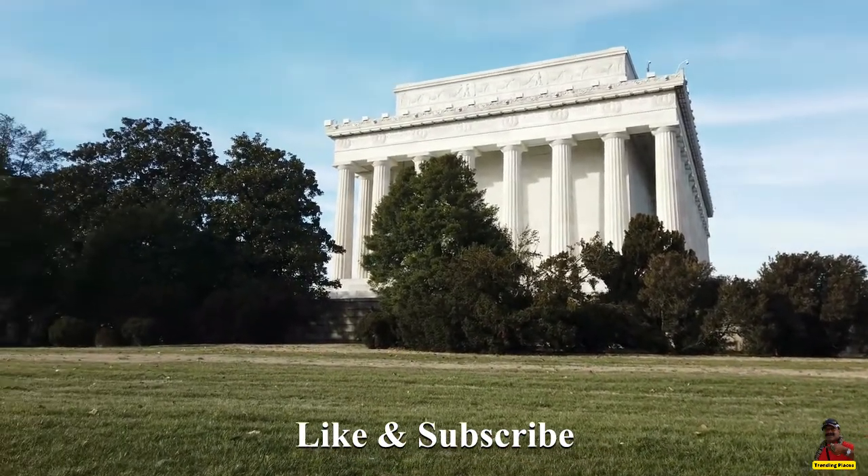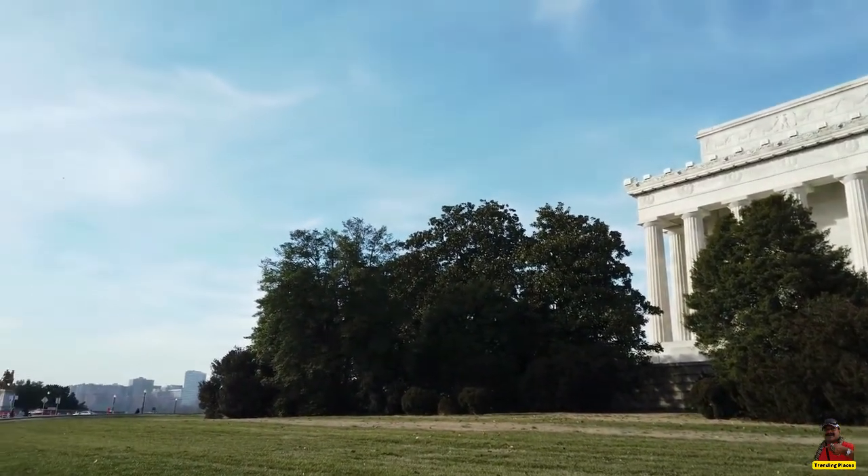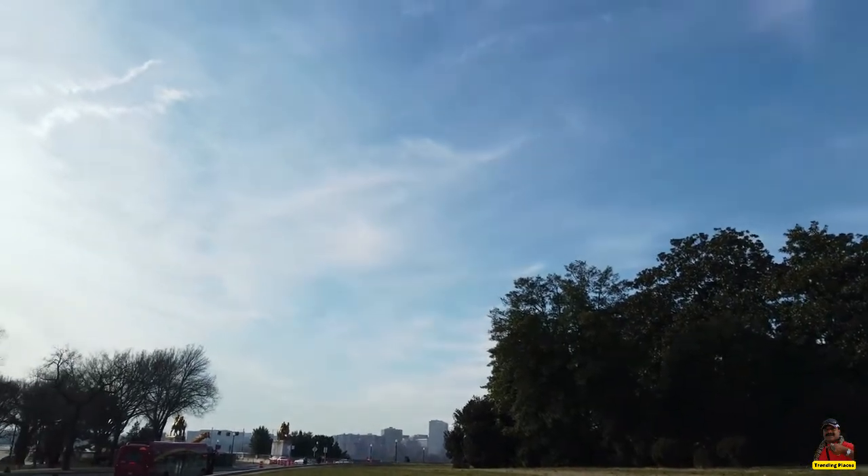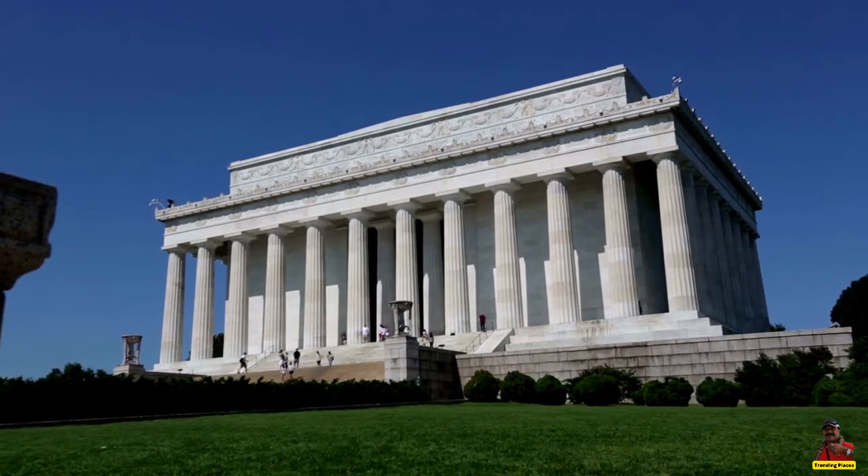Take a trip over to the memorial and watch it expand. While you stand in front, have a look at the beautiful marble columns surrounded by greenery, part of a design that was influenced by ancient Greek temples.